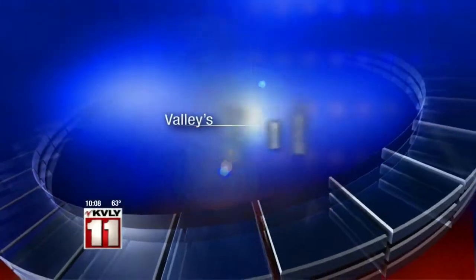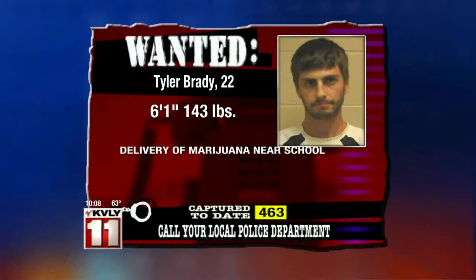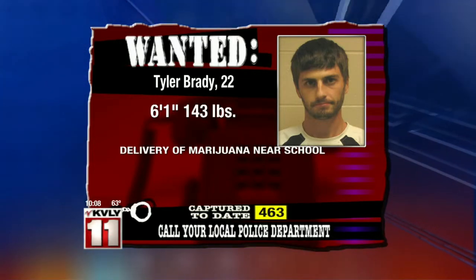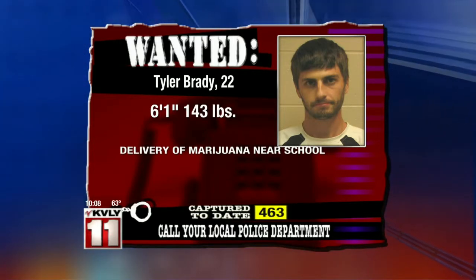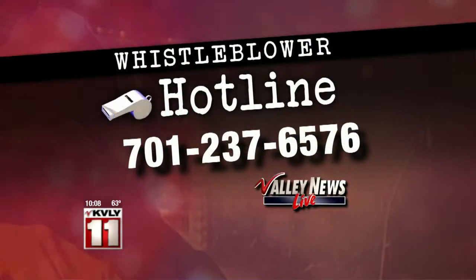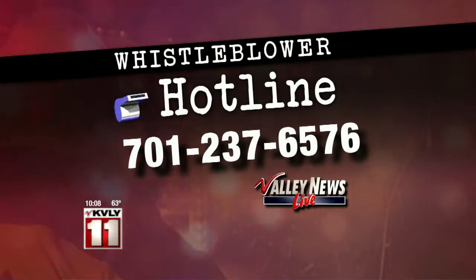It's Friday — time to take a look at this week's Valley's Most Wanted. Police say Tyler Brady is wanted for marijuana delivery near a school, which is a felony. Brady has a court date set for Friday, May 1st, but the warrant stays active until that appearance. And if you need help uncovering fraud or corruption in your community, call our whistleblower hotline at 701-237-6576 and leave your tip.